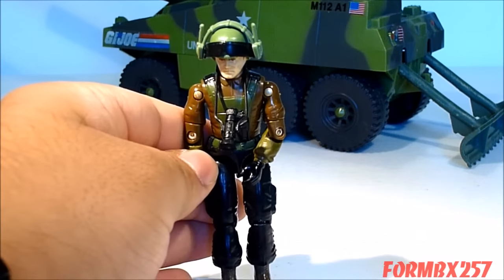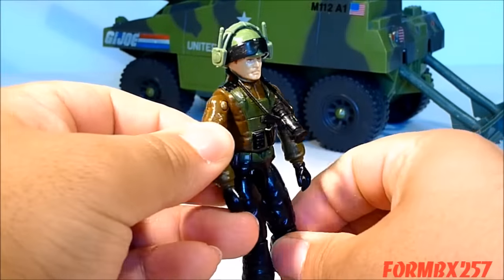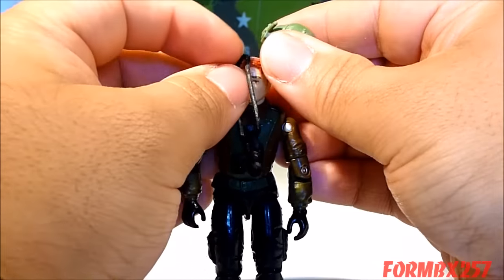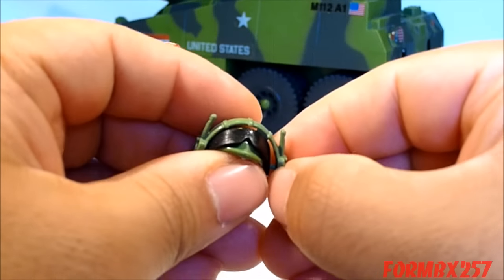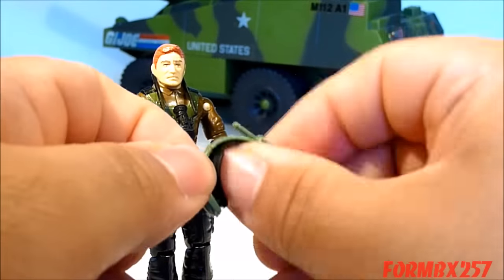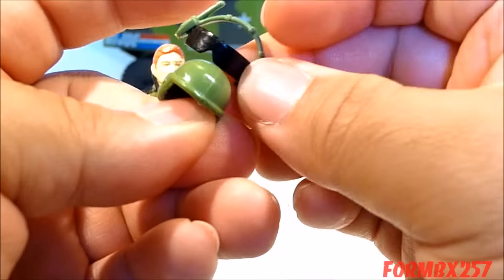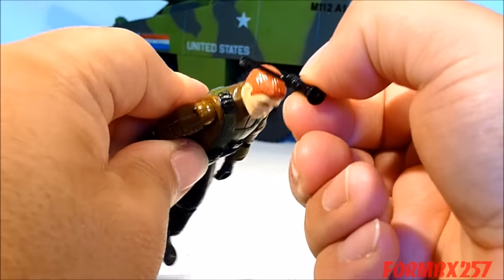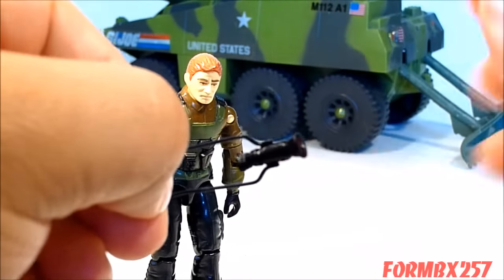This vehicle came with a driver, or self-propelled gun artilleryman, called Thunder. Now Thunder came with quite a few accessories — or rather just two, but one accessory which is rather complex, and that's his helmet. It's a standard helmet with headsets attached to it, and through the headsets, a blast visor, all of which can move independently on its peg holes. The other accessory is this monocular, probably so he could range his shots.